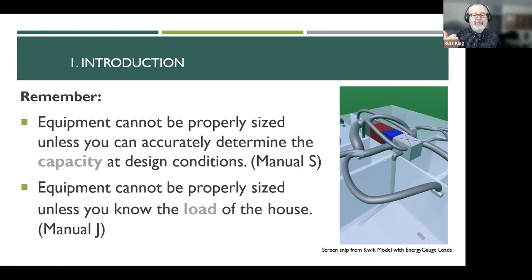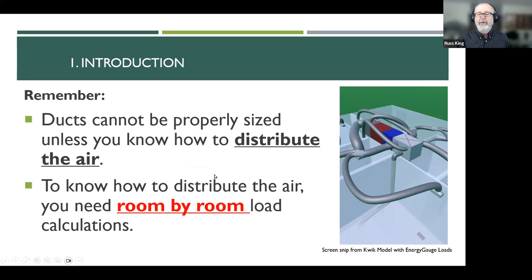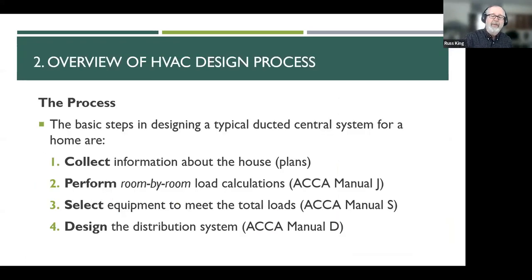Equipment cannot be properly sized unless you determine the capacity of the equipment at design conditions — that was Manual S. A three-ton air conditioner in San Luis Obispo will give you a lot more cooling than that exact same system in Las Vegas because the outdoor temperatures are so different. You need to determine what the design capacity is at those locations and then match that to the load. It's all about balancing equipment capacity to the load, and in order to distribute the air, you need room-by-room load calculations.